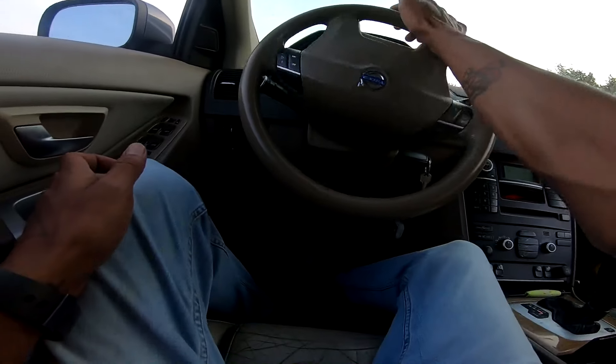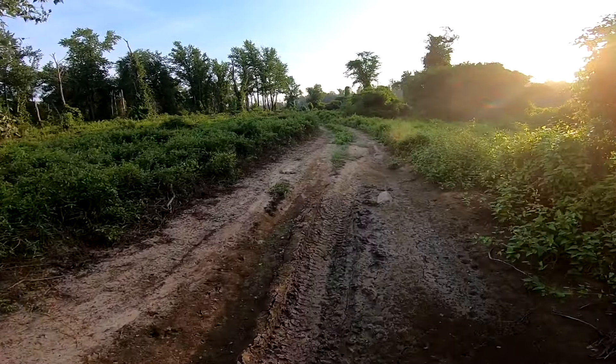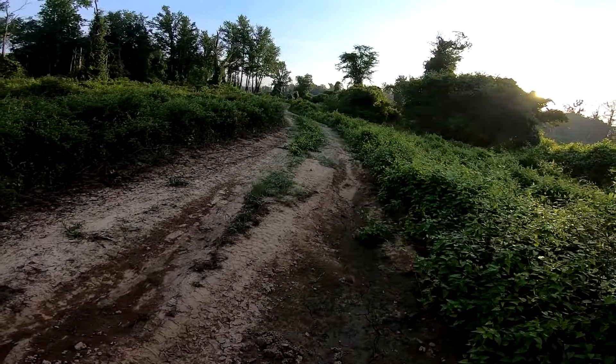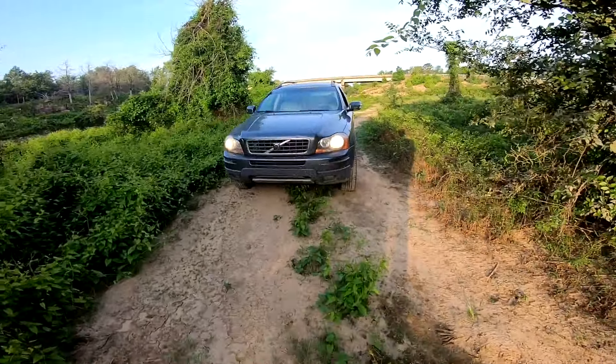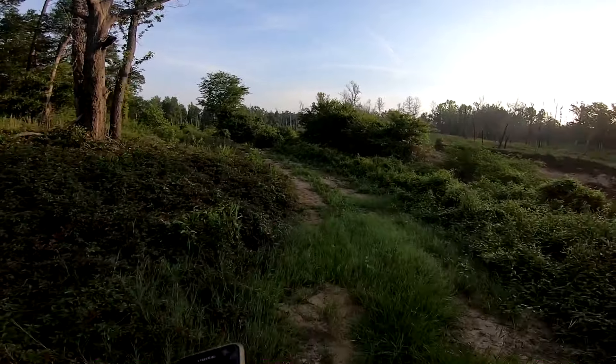I'm trying to make sure that my car can make it through this — it's actually pretty hard rock here. Looks like I can make it all the way down, so I'm just gonna drive down there. This cool little rock spot that my brother found. It's 7:17 a.m.